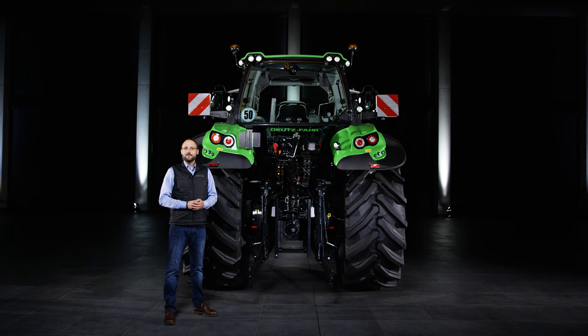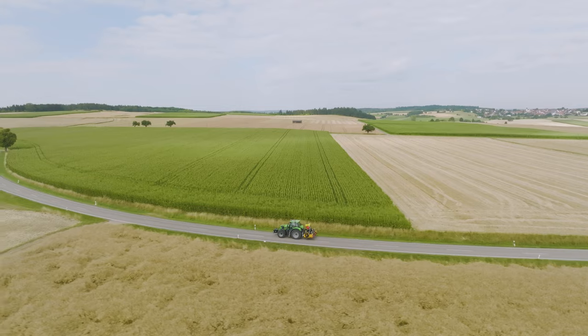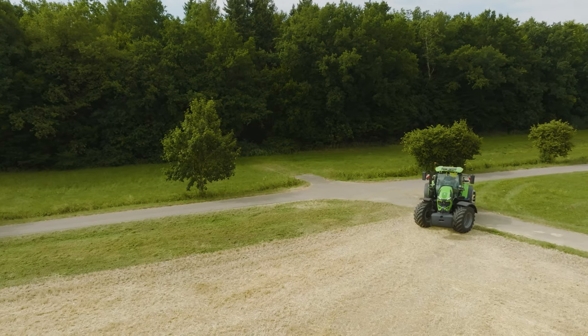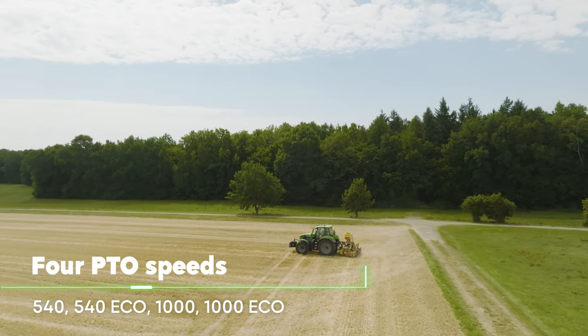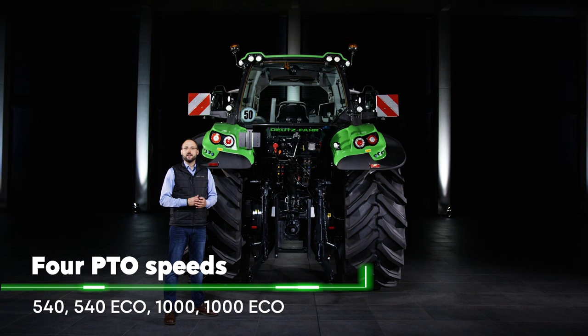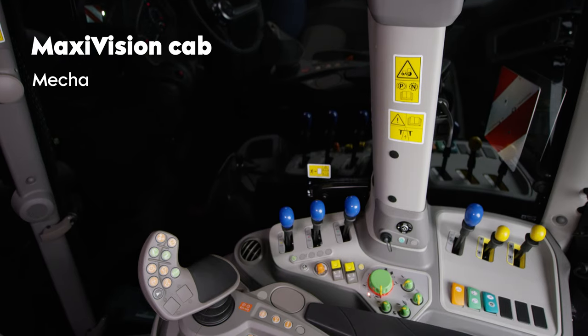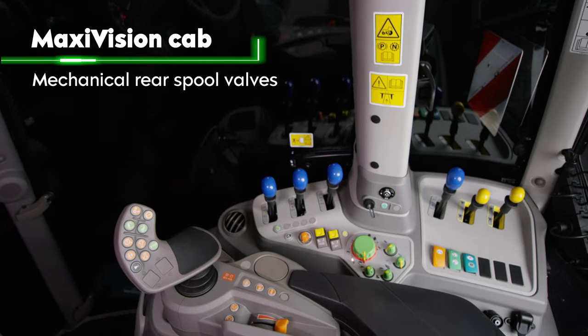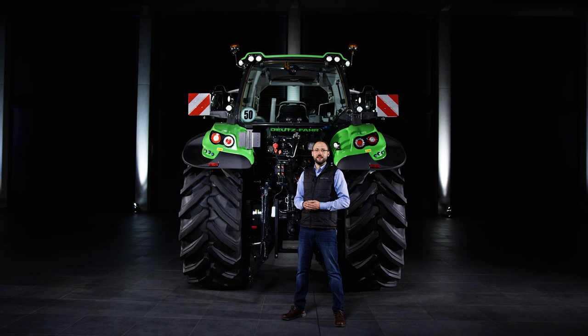Let's now focus on the rear linkage, PTO and hydraulic system. With 9.7 tons of rear lift capacity, the new 6 Series models easily handle even heavy and demanding attachments. Thanks to 4 PTO speeds, you always work in the optimum speed range. Depending on your needs, the new models can be ordered with optional load-sensing hydraulics with 160-litre flow rate per minute, as well as various options of auxiliary control units. With the Maxi Vision cab, you get a maximum of 4 mechanically auxiliary control units in the rear, ideal for those who appreciate uncomplicated operation of mechanical auxiliary control units.